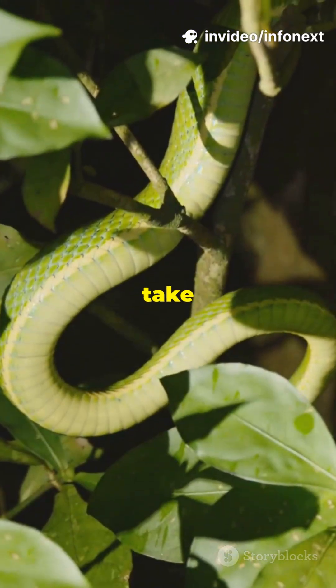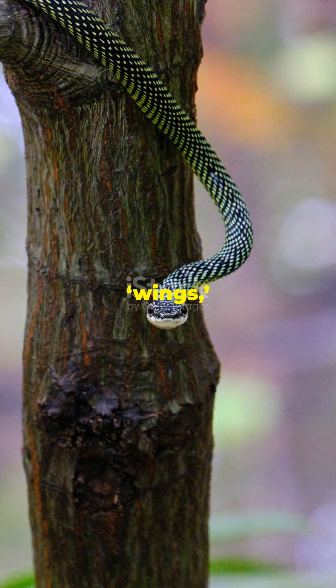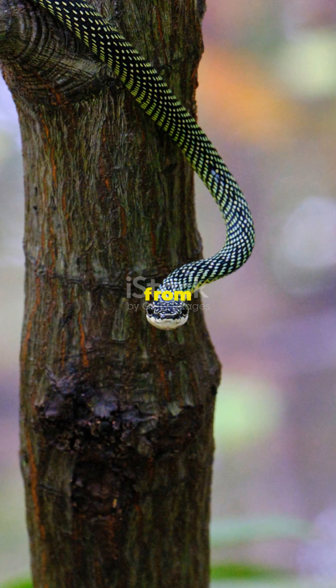Then paradise tree snakes take their turn. They flare out rib-supported skin panels to form graceful wings, sailing up to 100 meters from tree to tree.